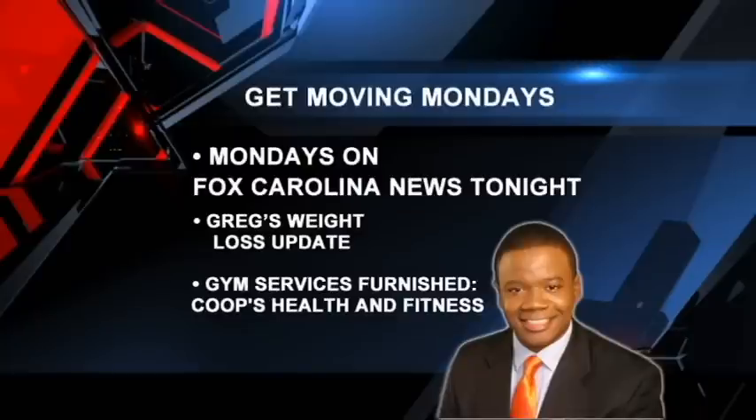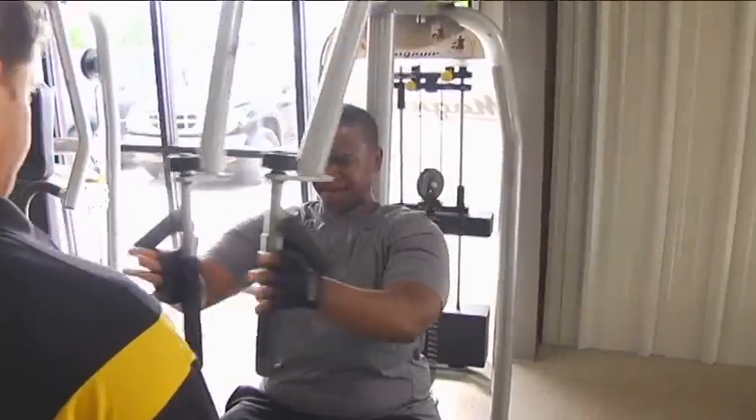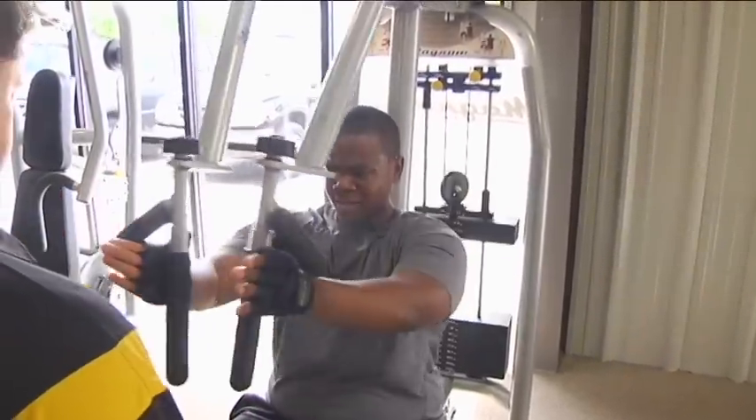Fox Carolina teamed up with Coops Health & Fitness and this is not a paid segment. I chose to do this on my own, though Coops Health & Fitness is a Fox Carolina client and they are providing the gym services to me at no charge. We have three more Get Moving Monday segments left to help you get fit just in time for summer.